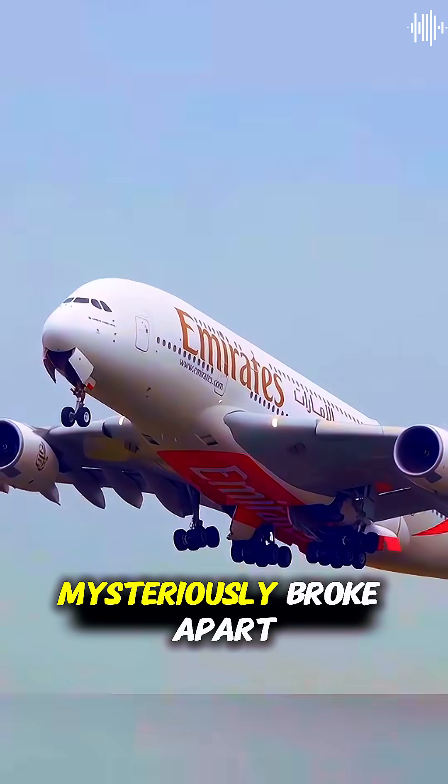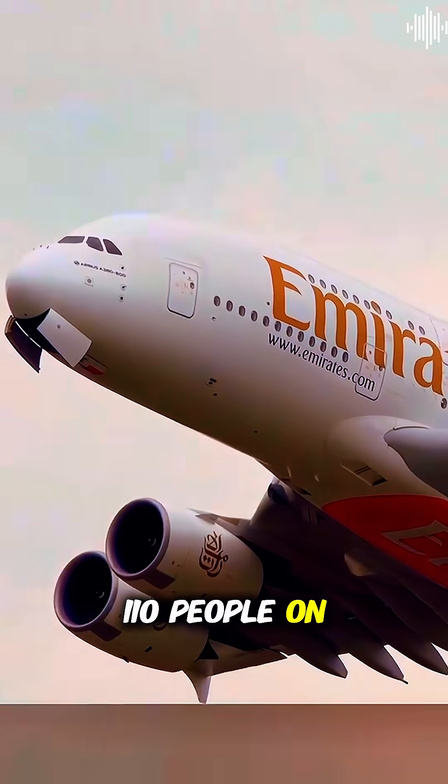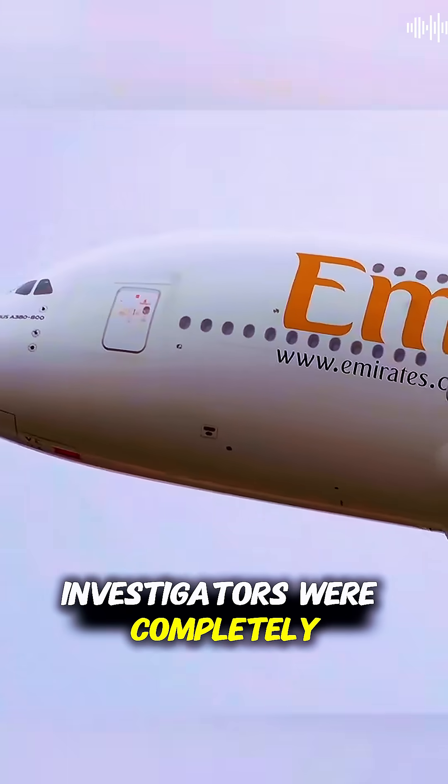Three Comet planes mysteriously broke apart in midair within just two years, killing all 110 people on board. The crashes were so sudden that pilots couldn't even send distress signals. Investigators were completely baffled.